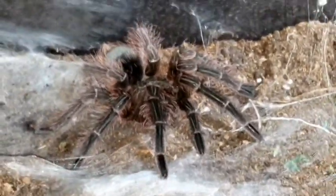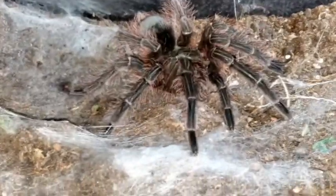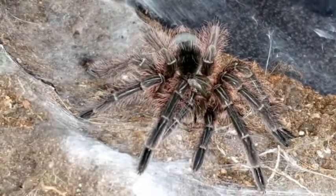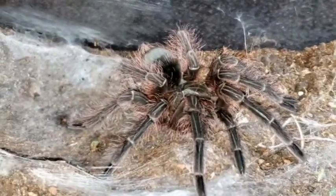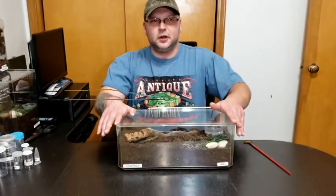I've wanted to have Theraphosa blondis since I got into the hobby in the 90s and finally we got a sex pair now — we have a male and a female. So I'm super excited to raise them up and hopefully they'll be far enough apart that I can pair them and get some blondi babies. He's just a beautiful spider. He's real skittish — I'm surprised he's actually letting us do this right now. He's really bolty most of the time.